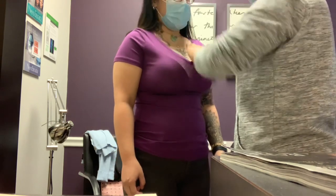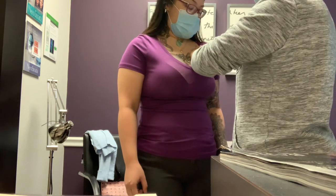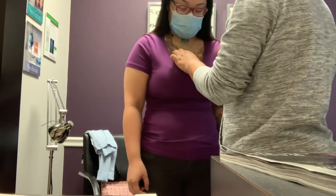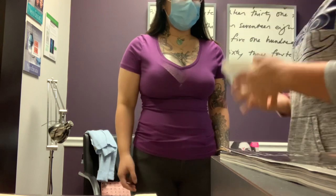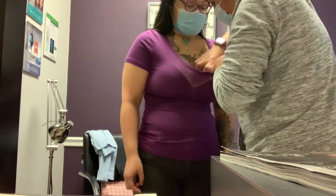The implants are going to go under your muscle, so you're going to get that volume all throughout. The day of surgery, the doctor marks you up here so you get an idea of where that volume is. All of the implants they use are high profile — they don't do anything less.